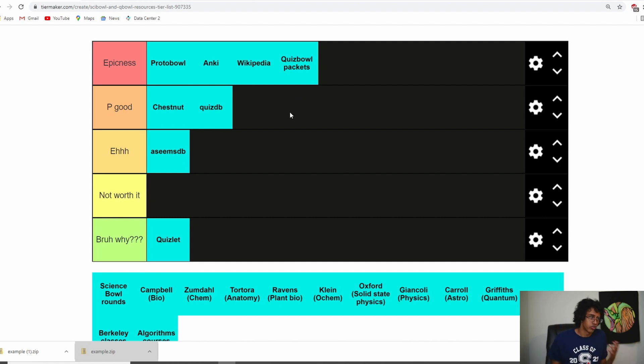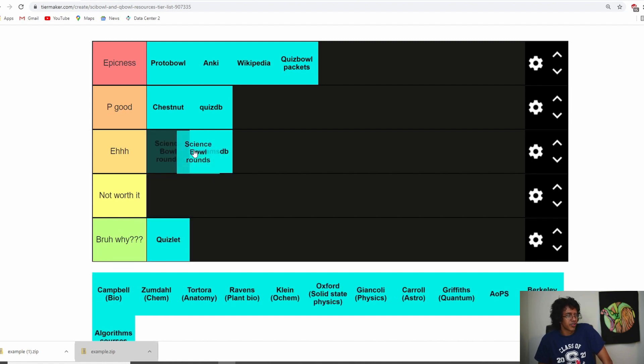Science Bowl rounds — I think they're 'eh,' because they only test one thing. They're good if you want to practice speed. Quiz Bowl kids could benefit from doing Science Bowl questions to increase speed, and Science Bowl kids can improve by doing Quiz Bowl questions to improve knowledge. I literally tried reading Quiz Bowl questions to Science Bowl kids and they could not get it in the first few lines, because a lot of Science Bowl kids depend on speed rather than deep knowledge. Also, Science Bowl rounds are limited — only the ones released by NSB.